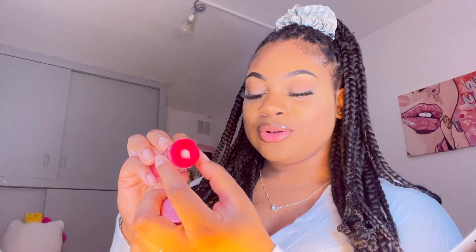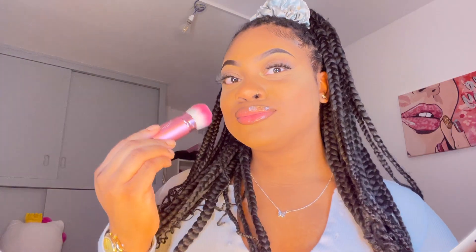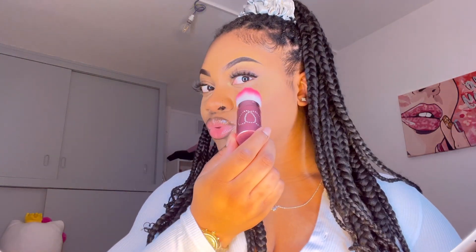I forgot to show you guys one more brush I got — a single brush. This is how it looks from the outside — so cute. You open it, and this is the brush inside. Then you close it, put it like this, and twirl it. I think it's a blush brush. So cute — then you close it back up. Done.